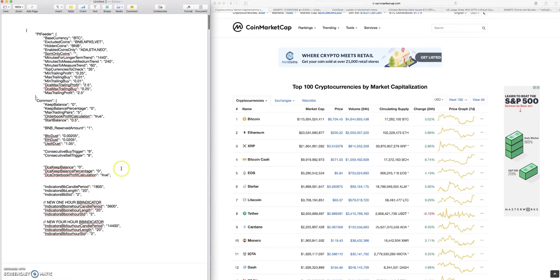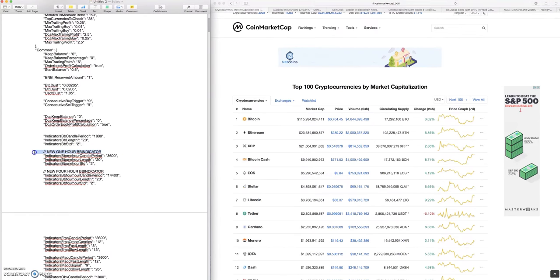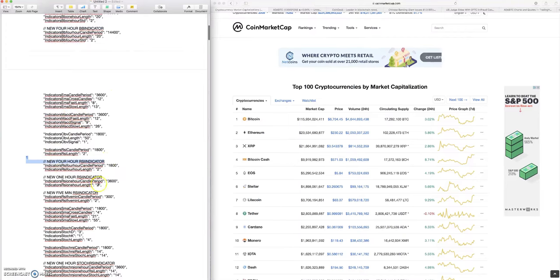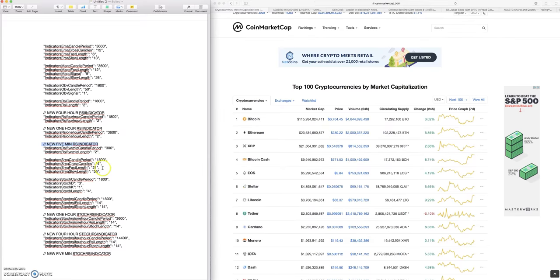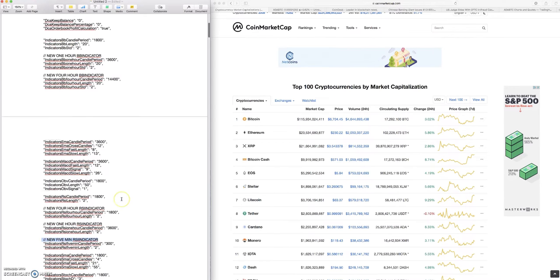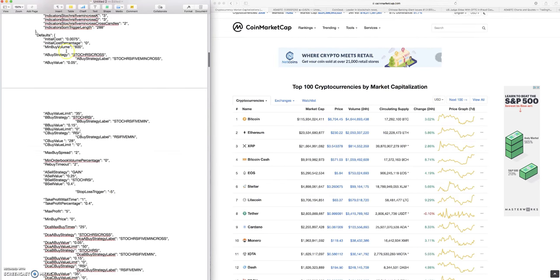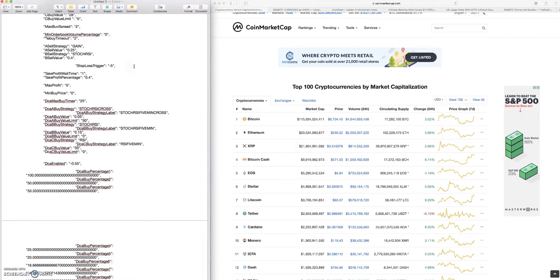The biggest changes - with help from both Metadone and Fairy in crafting this app settings file - are that I'm using these labels now: the one hour BB indicators, the new four hour indicators, and a lot of these five minute indicators. My biggest change in this app settings file is I've gone super micro - literally down to the five minute candles for almost all of my buying strategies. This app settings file is far too long to get into everything.